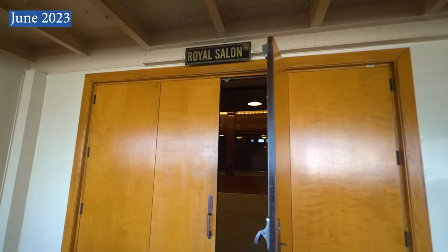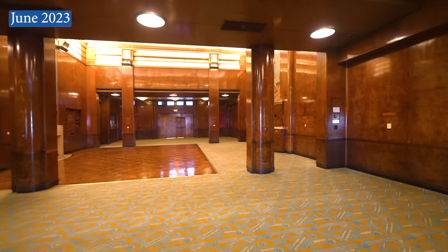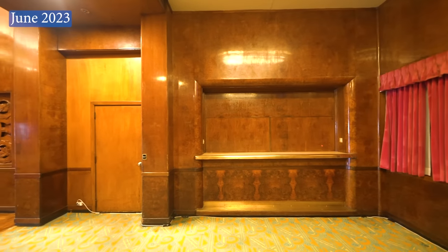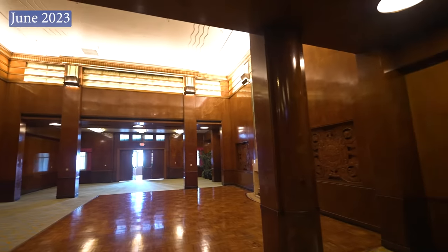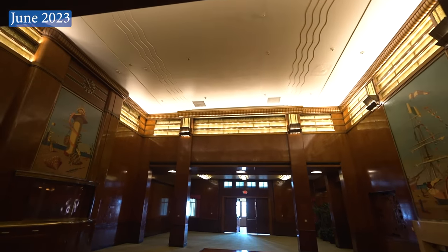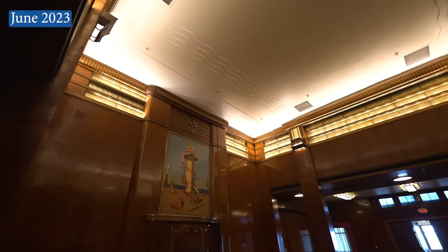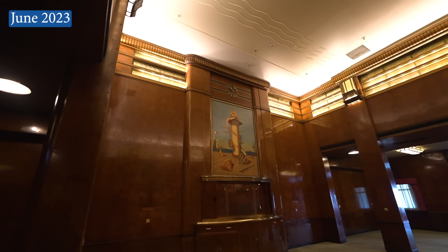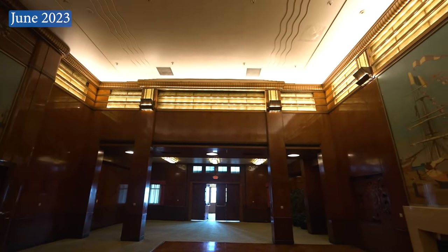The first-class smoking room, currently called the Royal Salon, is looking better than ever. The light fixtures have been repaired, and the wall paneling has been deep cleaned and repolished. The dance floor in the center of the room is not original to the ship, but it too has been restored because it was in poor condition. I can't promise this beautiful room will be available to you to explore on your next visit, but it is looking wonderful.